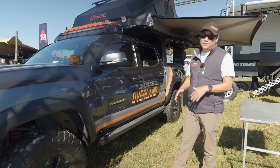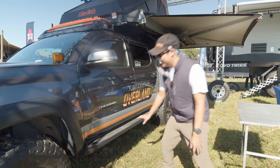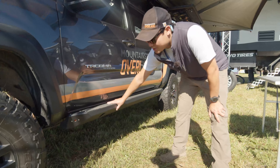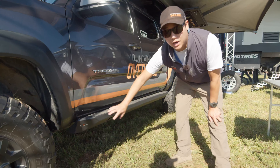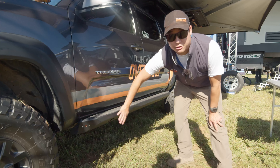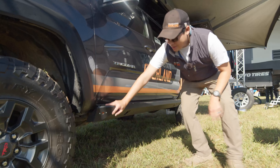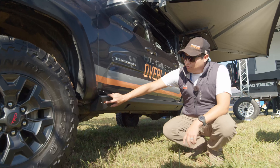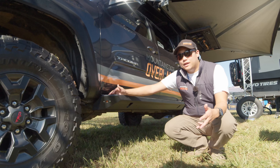We have Victory Armor skid plates underneath and sliders. The sliders are pretty sweet because the outer part is actually replaceable — if it gets damaged, we can separate it from the brackets that attach to the frame and replace them. I really like that the Victory sliders have built-in rock lights. We end up using them more for area lighting around camp.